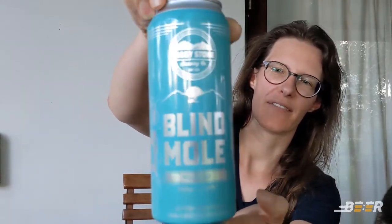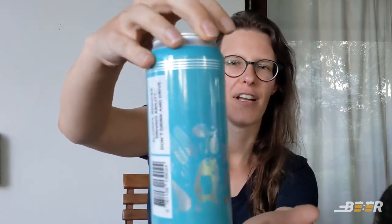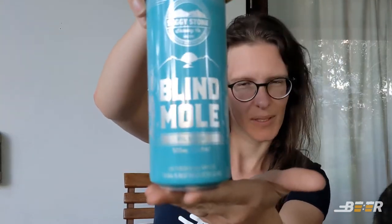...that this beer is available in a can. I believe that if you go and visit Saggy Stone at the right time you can get the Blind Mole Pilsner on tap, but this is the first time they've put it in a can. So the aqua colored can with the Stevie Wonder mole — we have the Blind Mole Pilsner.